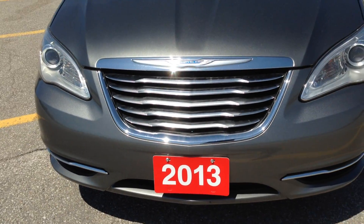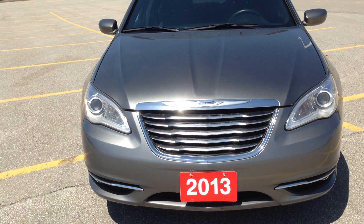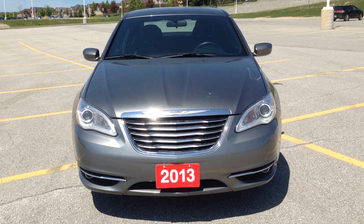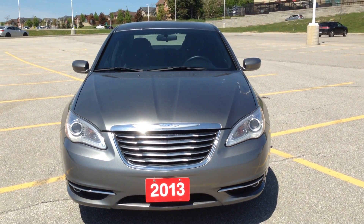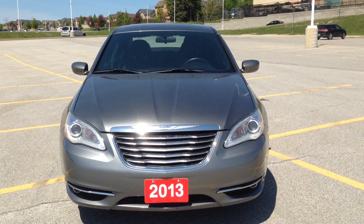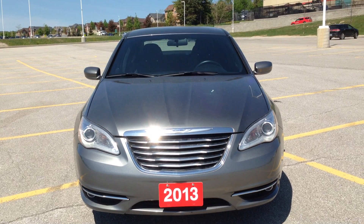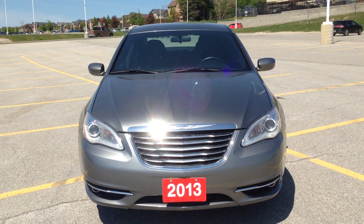Thank you so much for watching the video on the 2013 Chrysler 200 in tungsten gray metallic here at MacGyver Dodge Jeep Chrysler at 17615 Yonge Street. If you have any questions, don't hesitate to give us a quick call at our Newmarket location at 905-898-1900. If you want to see the particulars on this car or any other car that we might have in stock, don't hesitate to go to MacGyverDodgeJeep.com. Hopefully we will see you soon — thanks for watching.